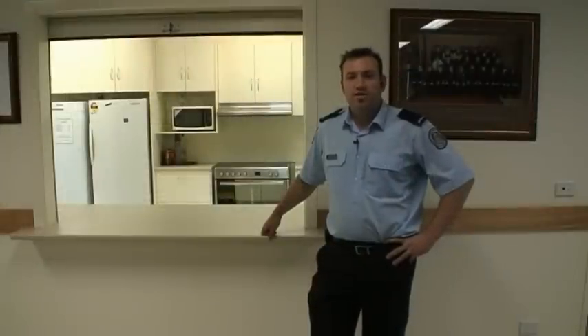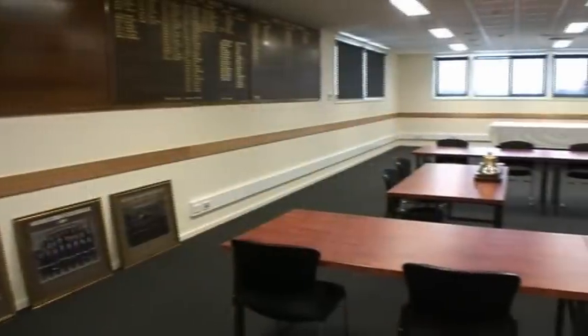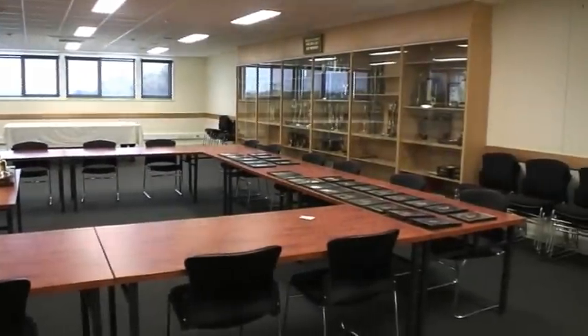We're now upstairs in the meeting and training room, which is normally used by volunteers. The brigade contributed a significant amount of money to enhance the facilities of this room, which included a larger room area and a larger kitchen. This much larger room will allow community groups and other emergency services to use these facilities, something we're actively promoting within the community.